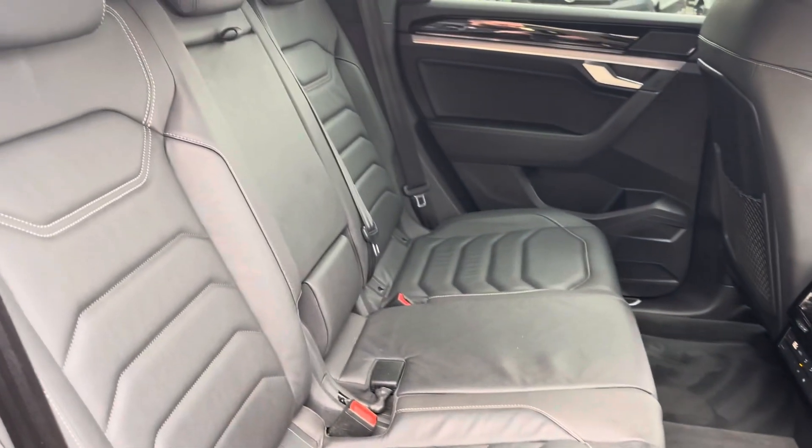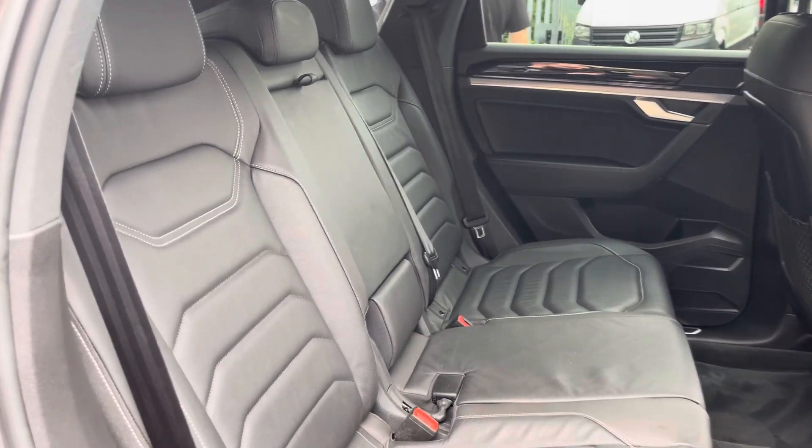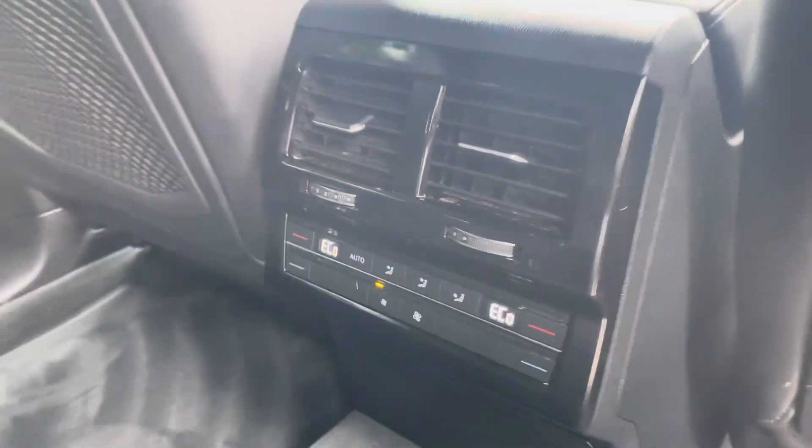Into your rear seating and you'll find the interior to be fitted with comfortable Vienna leather upholstery, which features a folding central armrest and isofix mounting points. To the front you've got your climate controls.